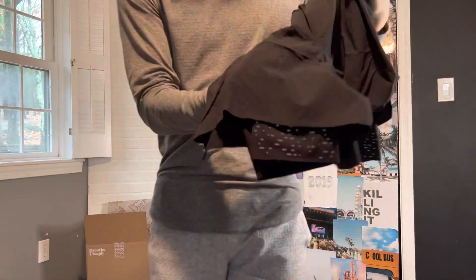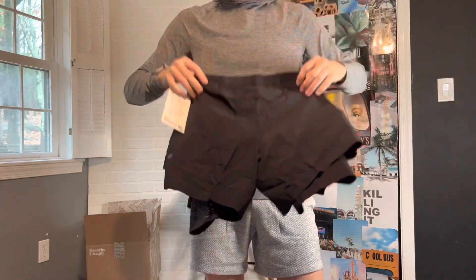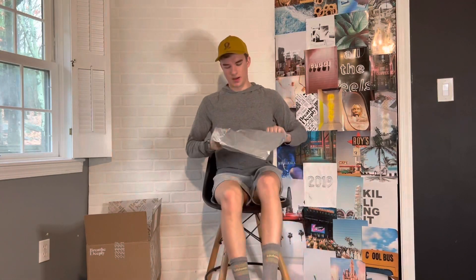This is the Surge Short six-inch inseam SE. It's like the Surge Short but in a new material — if you look closer it has this special material that's really fun. I think this is going to be perfect for the summer and probably my new favorite pair of shorts.